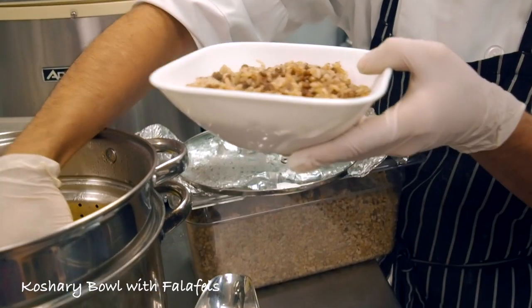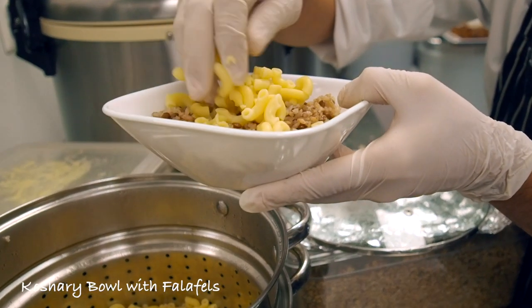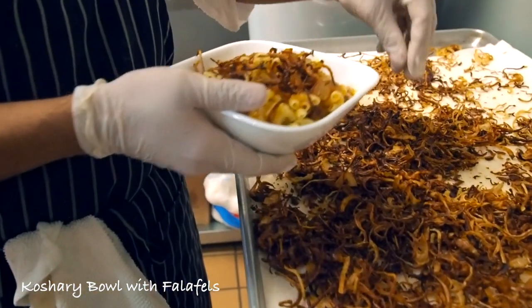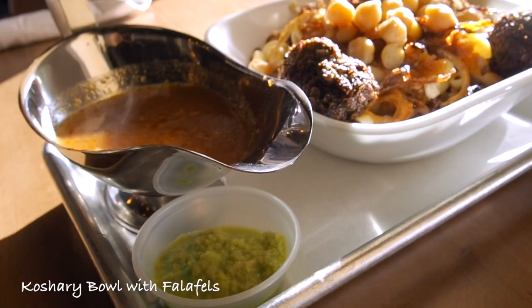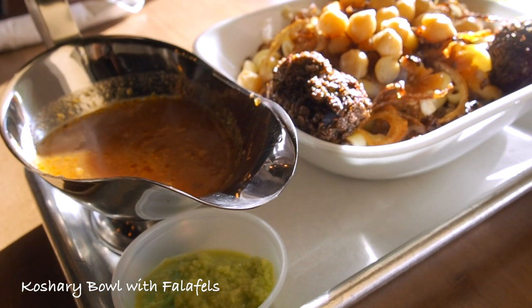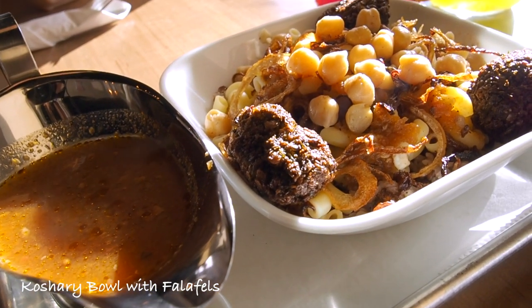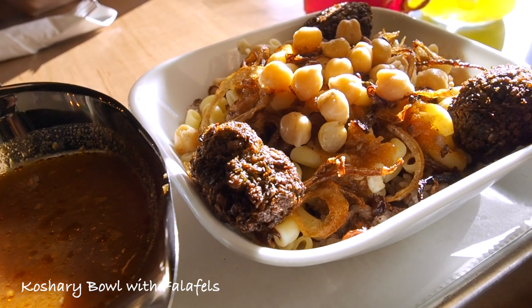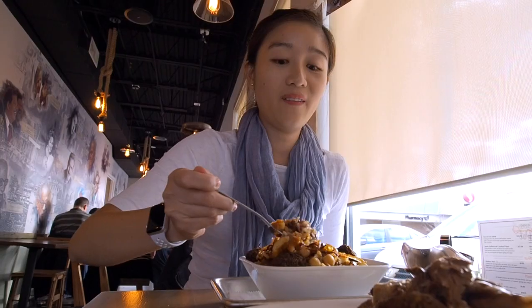The first dish we got here is the koshery bowl. It is a very typically eaten food in Egypt. It has rice on the bottom, then mixed with macaroni and also lentils, and some caramelized onion as well as their homemade spicy tomato sauce. We also have three pieces of tiny falafels on the side — these are optional. If you order the koshery bowl without them it's fine too, they can be eaten alone. But we added three pieces of their falafels.